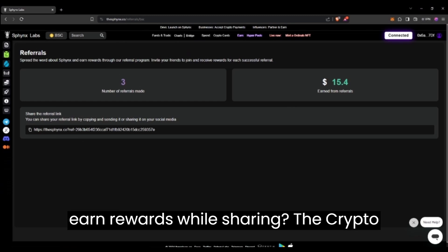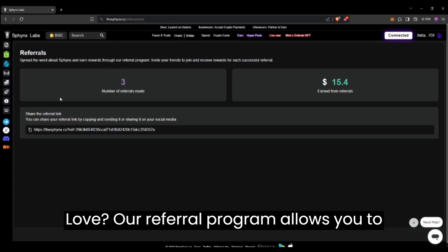Want to earn rewards while sharing the crypto love? Our referral program allows you to do just that.